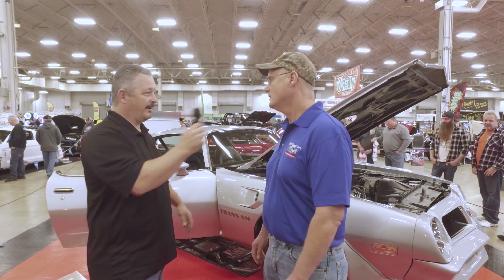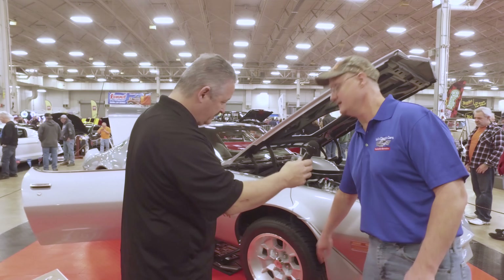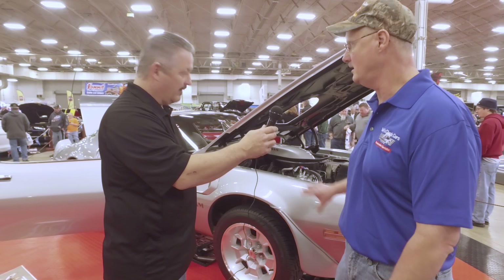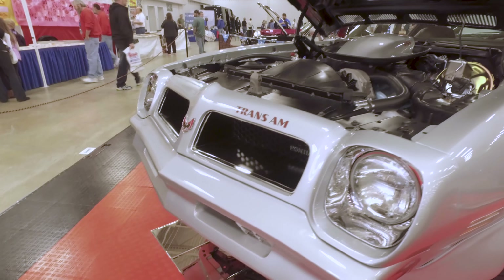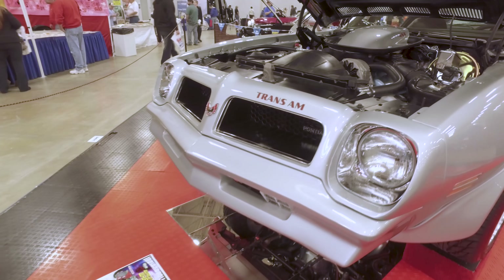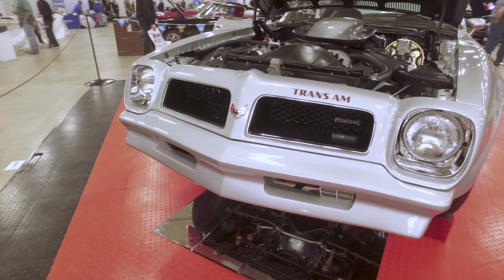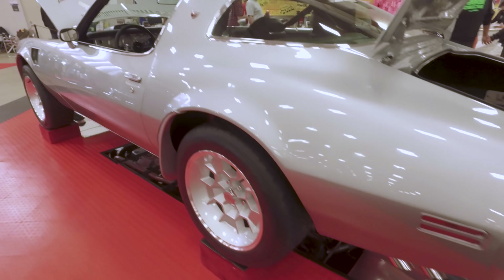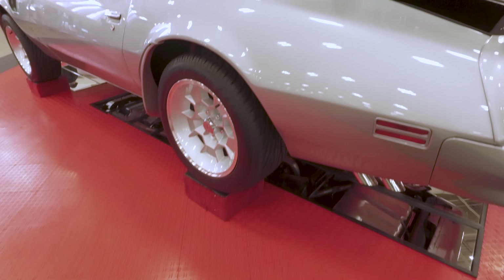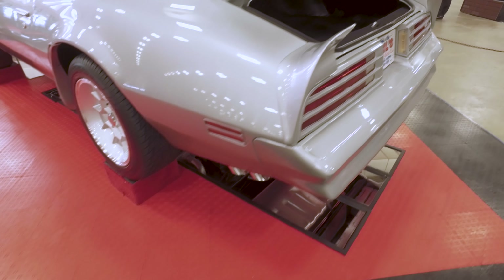The biggest challenge is usually all the rubber products. If you look at all the rubber products on it, that's the biggest issue. These are all original ones, which are really difficult to find. The bumpers are the original rubber bumpers and they take a lot of repair time — there's probably 200 hours in just the front bumper itself. Overall, there are about 1,800 hours spent on doing this car.